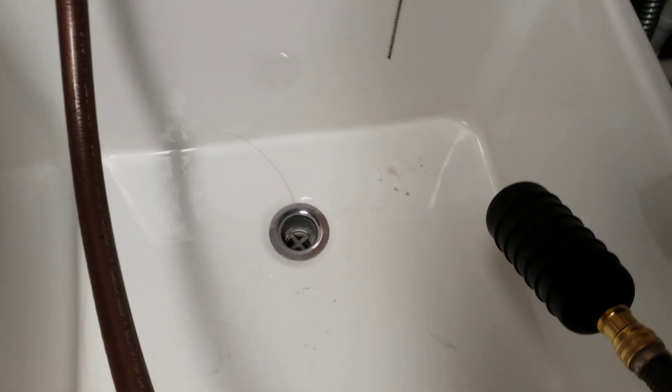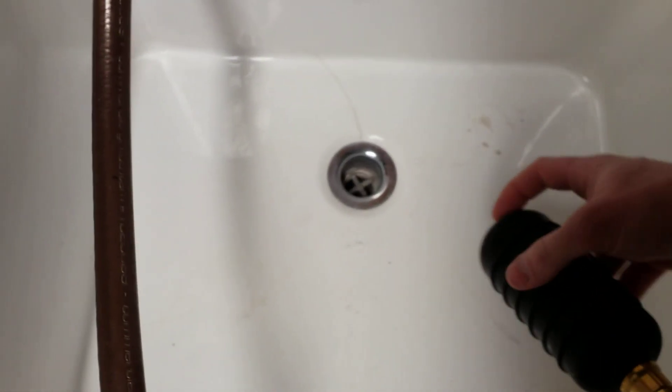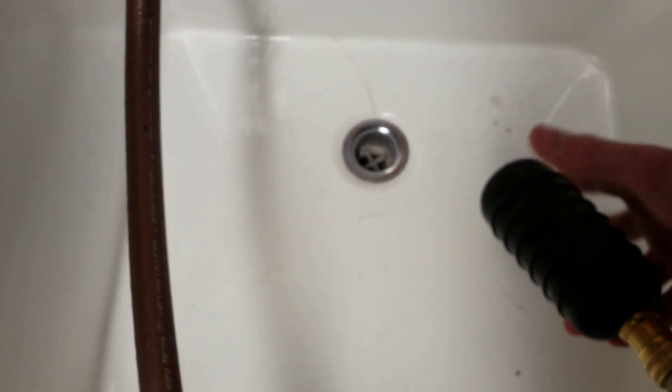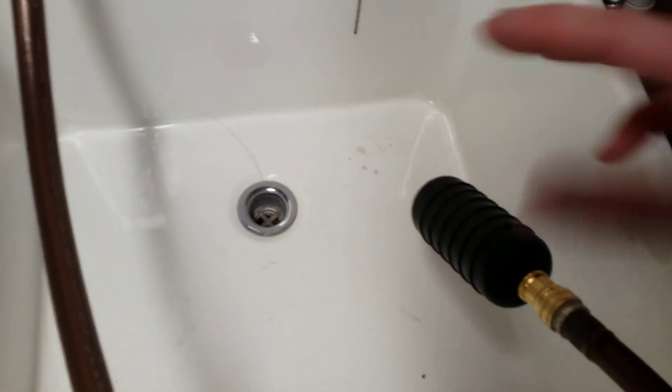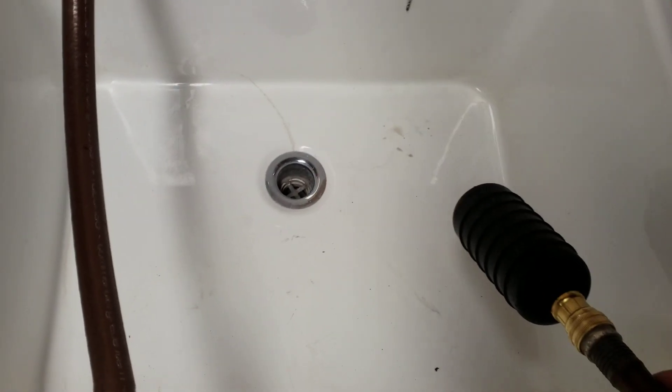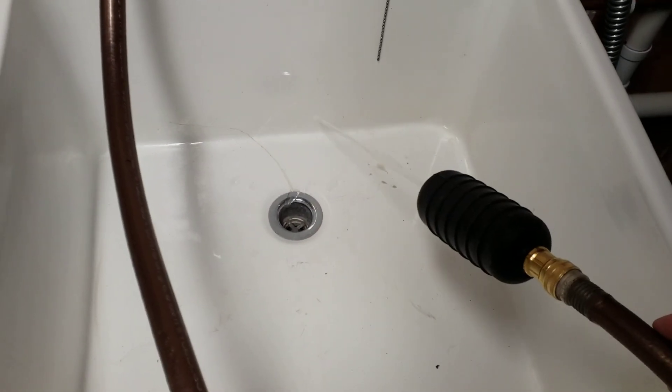When you turn the water on, the water comes out here pretty forcefully, but it also inflates this bag, this bladder, to seal it against the walls of the pipe. I'll show you that — we'll see if I can do this without making a big mess.